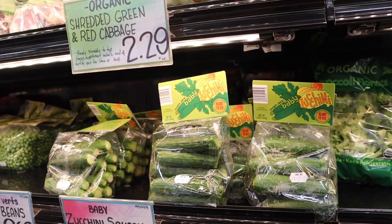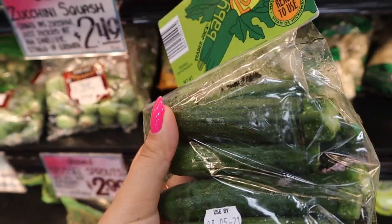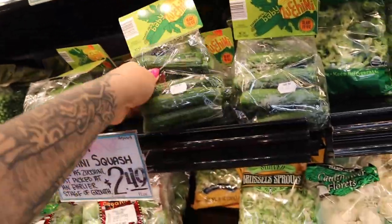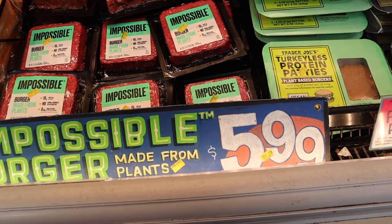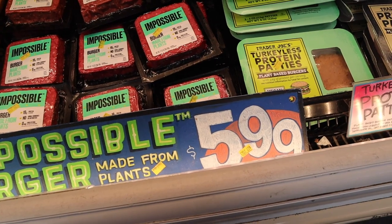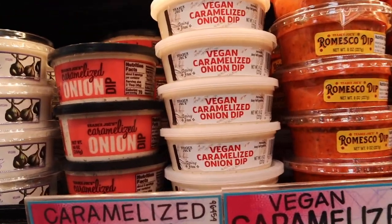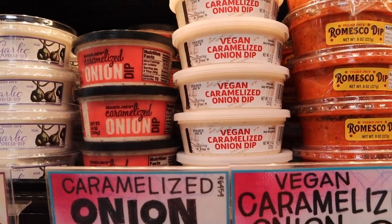Look at these little baby zucchinis. I didn't know that you can buy zucchinis this size — I literally thought these were Persian cucumbers at first. This is random, but I love seeing the impossible meat price go down at Trader Joe's. Last time I checked it was $7.99 and now it's $5.99. I'm not a fan of it so I'm not gonna buy it — it'll go to waste. But vegan caramelized onion dip — for people who like that, get on that.